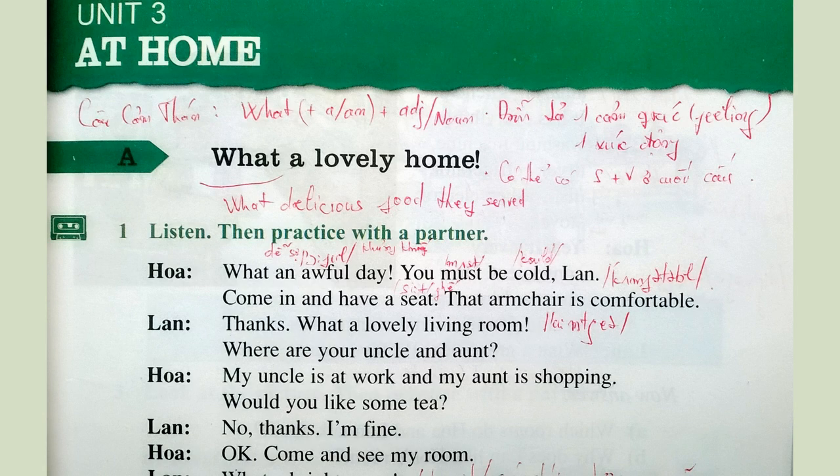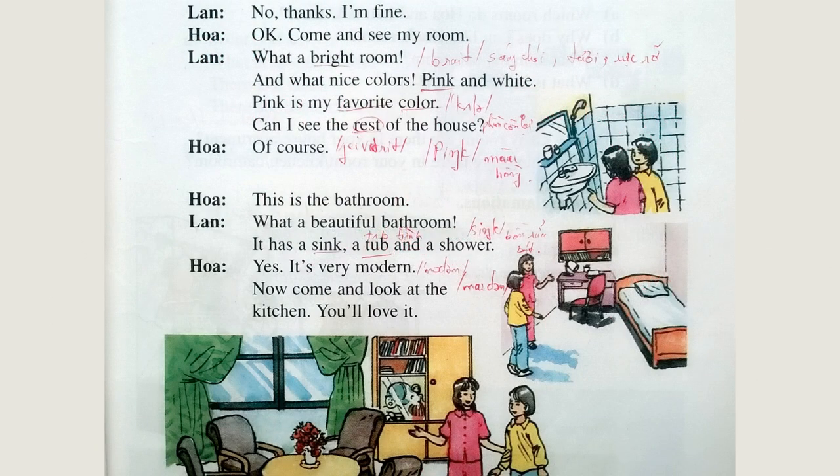Would you like some tea? No, thanks, I'm fine. Okay. Come and see my room. What a bright room. And what nice colors — red and white. Red is my favorite color.